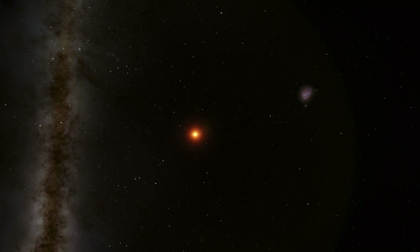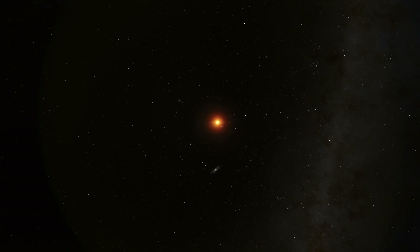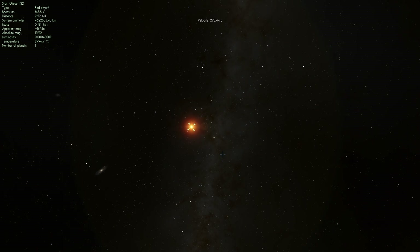This is known as GJ 1132b. I'm going to show you what it looks like in about a minute as soon as I can reposition myself so I can take a look at it from a proper direction. And this star is also known as Gliese 1132. We're going to talk a little bit about this system and why it's kind of exciting that we've actually discovered it.